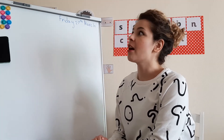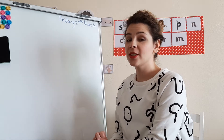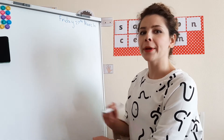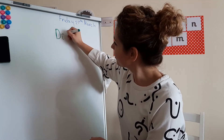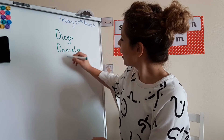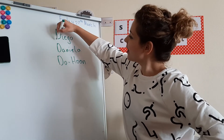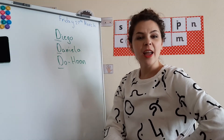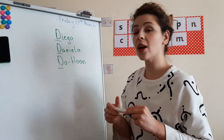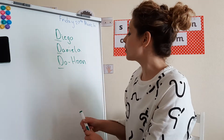Today is a very special day for three of your friends: Daniela, Diego, and Do Hun. Can you already guess why today is special for them? What do they have in common? Let's write their names — Diego, Daniela, and Do Hun. Look at this — they all start with the same letter! And which sound is this? This is the sound D. So what we're talking about today is sound D.